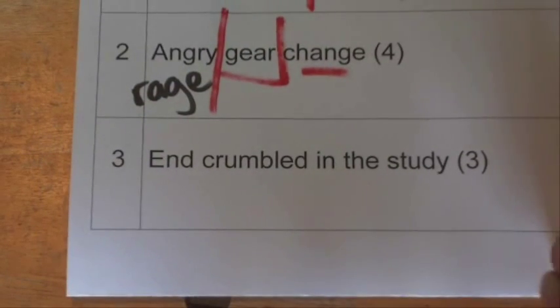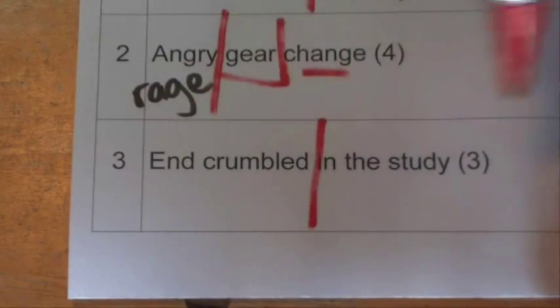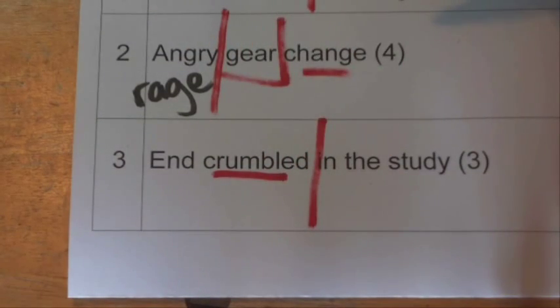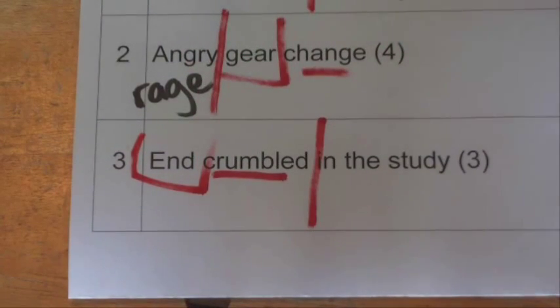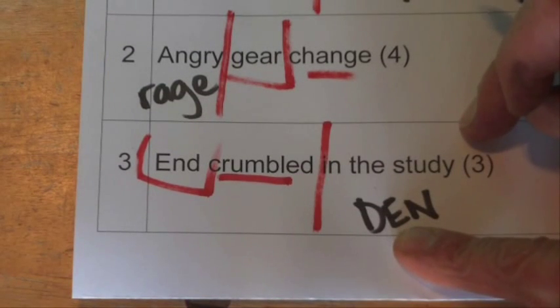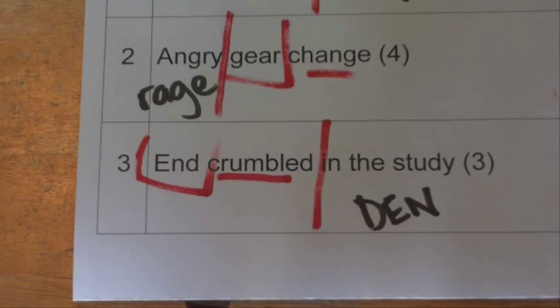The third and final clue is 'end crumbled in the study.' That sentence obviously doesn't mean a lot by itself, but if you split it into two, we've got 'in the study' and 'end crumbled.' Crumbled is another one of those clue words that means to bust up or mix around. So we've got three letters, and if we rearrange the letters from end, we get den. Den is the same as a study. So there we go — that's a couple of little tips and tricks for solving single-word anagram cryptic crossword clues.